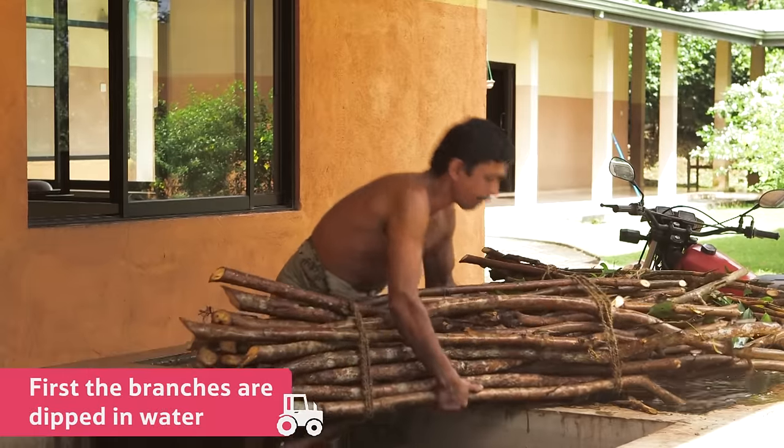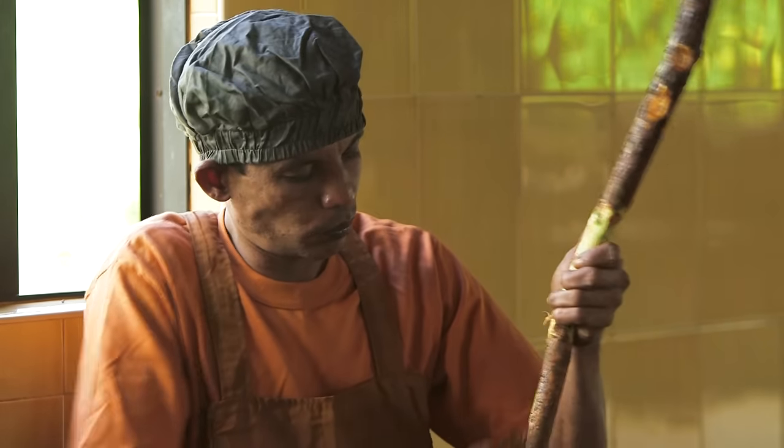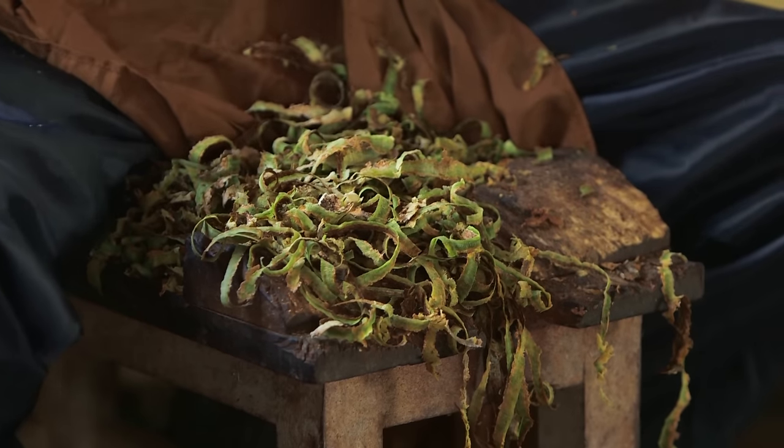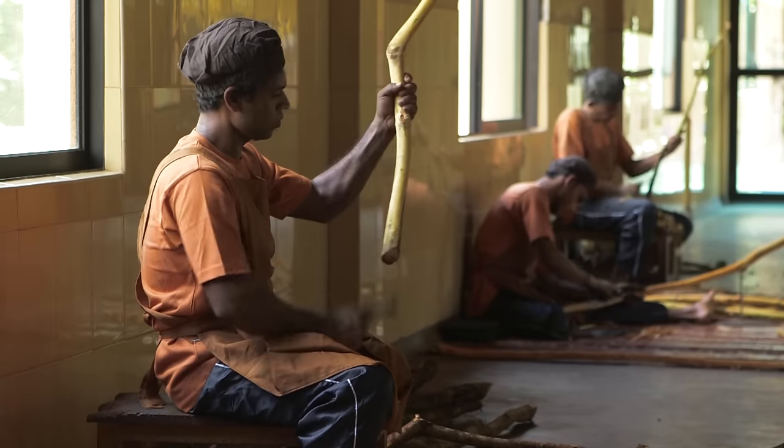First, the branches are dipped in water to soften the bark. Then this man, called a peeler, removes knots from the branch, as well as the outer bark. Peeling the bark from the branch is a very skilled job, and is a traditional Sri Lankan occupation.